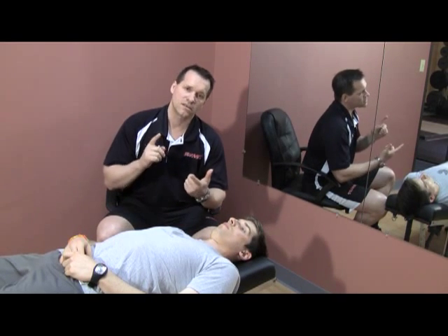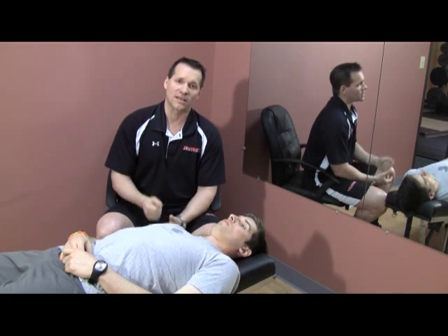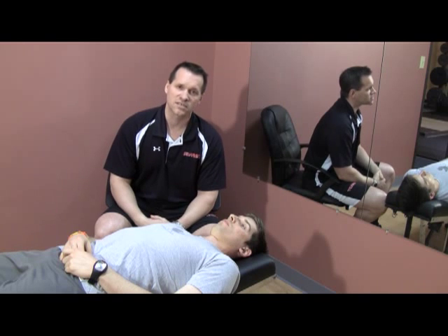In some cases it's a ligamentous structure like a shoulder capsule. Sometimes it's going to be a bony block like at the end of elbow extension. Sometimes it's just soft tissue approximation — if I bend someone's knee and bring their calf to their thigh, the thing that typically stops us is the contact between the musculature, and that's just soft tissue.